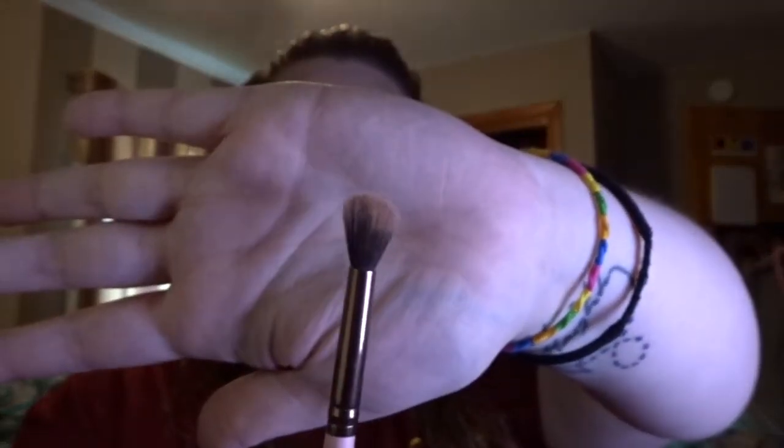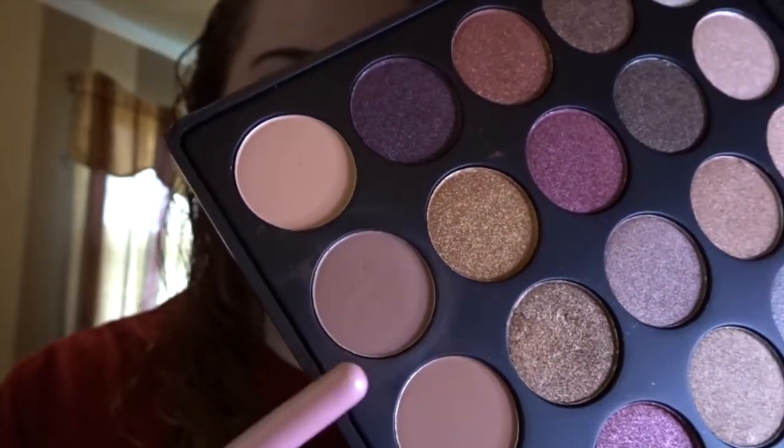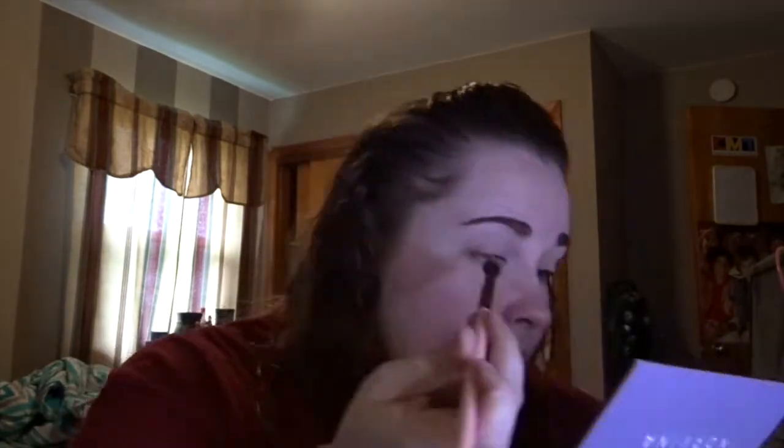For my base color I use a brush I got from Ipsy — I think it's the Luxie 205 tapered blending brush, sorry it's dirty. I'm going to go in with this color here; they might have names but I don't know them. I usually pick a neutral, kind of brownish color to put down as a base on my eyelids.